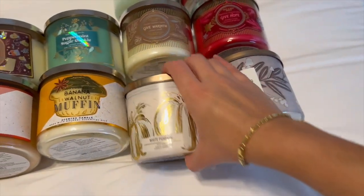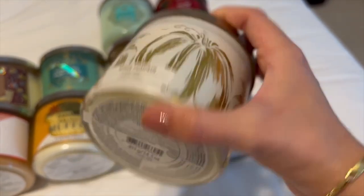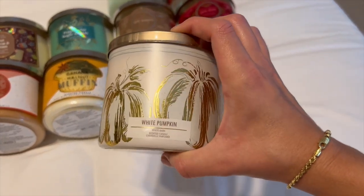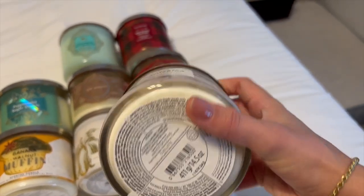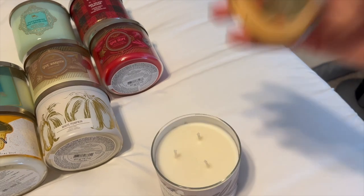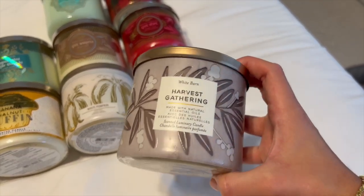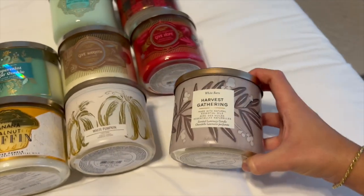Then I have these two I just picked up at SAS. White Pumpkin is one of my favorites — notes are ginger, white pumpkin, caramel glaze, and warm blended spices. Such a yummy scent, a quintessential fall candle. It basically smells like inside a Hobby Lobby during fall. Then Harvest Gathering — notes are fresh-picked apple, autumn berries, and clove buds. Also a great quintessential fall scent. It's kind of like leaves and cranberry, super spicy — perfect for November.